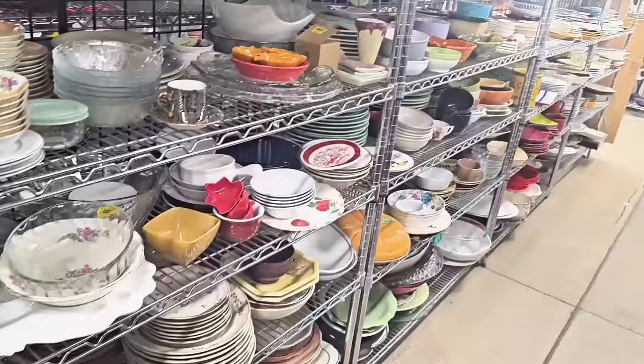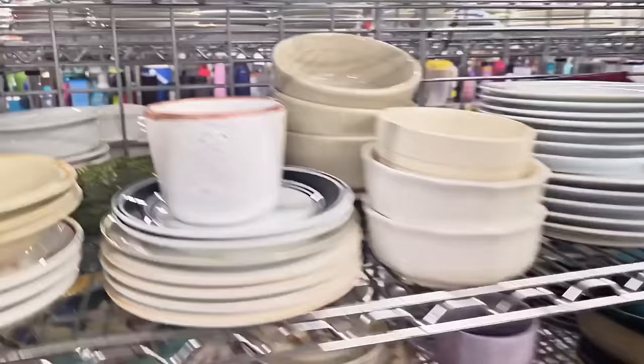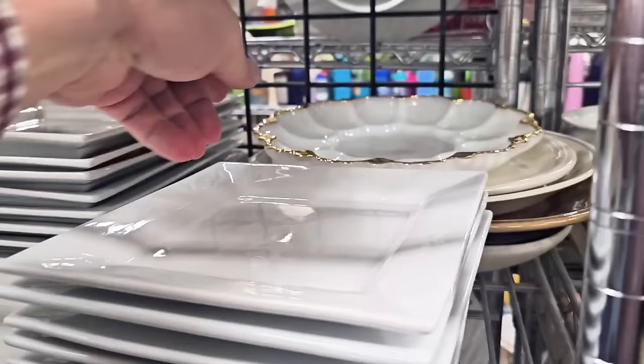There is so much here — look at all this stuff. If you see something I missed, make sure to let me know in comments. Here is an Indiana glass piece — oh, darn, it's cracked. We're going to put that back. Never buy damaged stuff, I don't care how minor it is. There's always more goodies to be found.